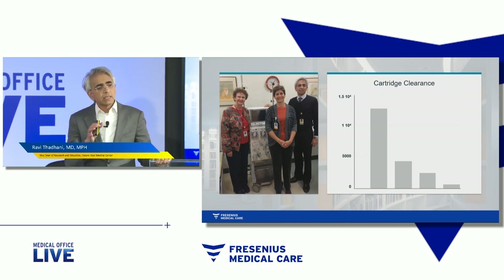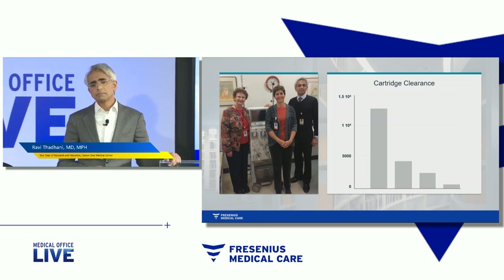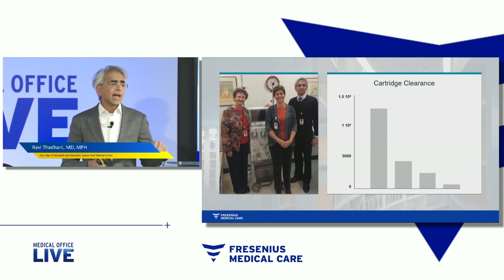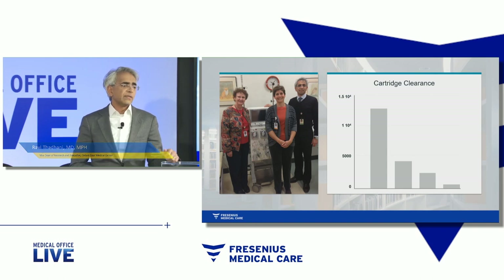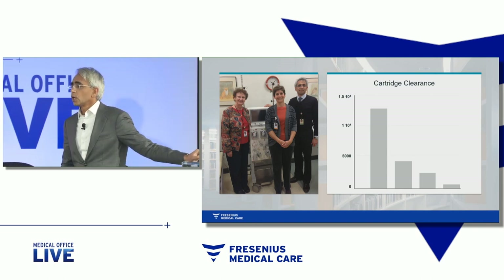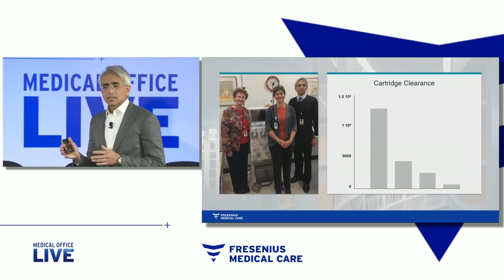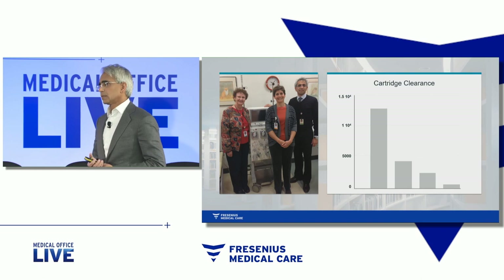Well, nephrologists, interestingly enough, in Australia had created an animal model artificially — clamping off the uterine artery of a baboon, leaving the uterus and the placenta mildly ischemic. Baboon soluble FLT actually goes up. Baboons in that artificial model develop high blood pressure, proteinuria — the characteristics of preeclampsia. So with that model in hand, we began to test a variety of different treatments, not only for safety, but also for efficacy.